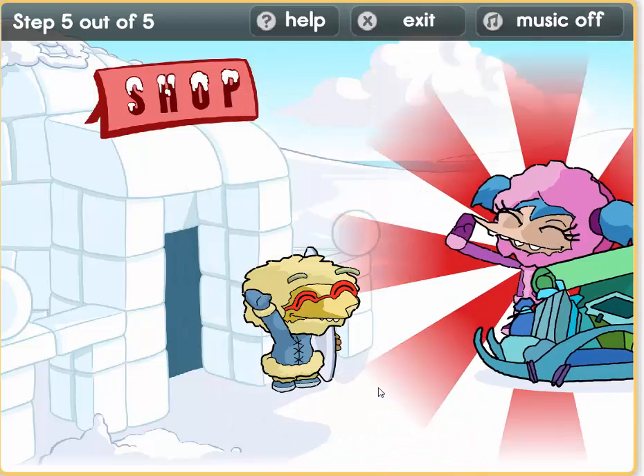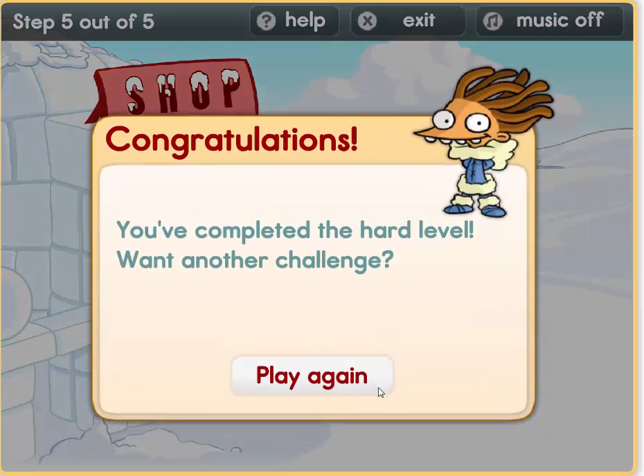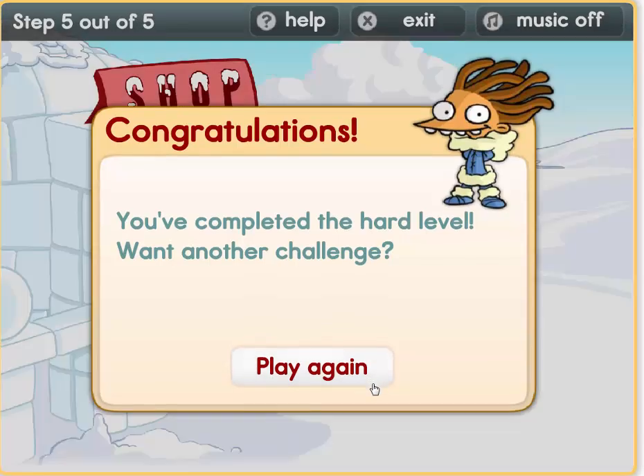Yes boys and girls, we have finished our shop for today. You've completed the hard level. Want another challenge? Shall we play the very hard challenge? Let's do this together.